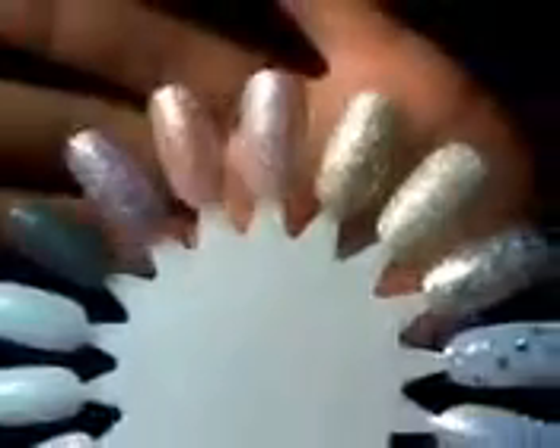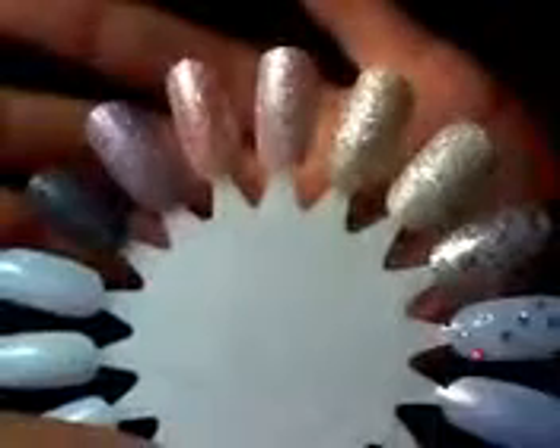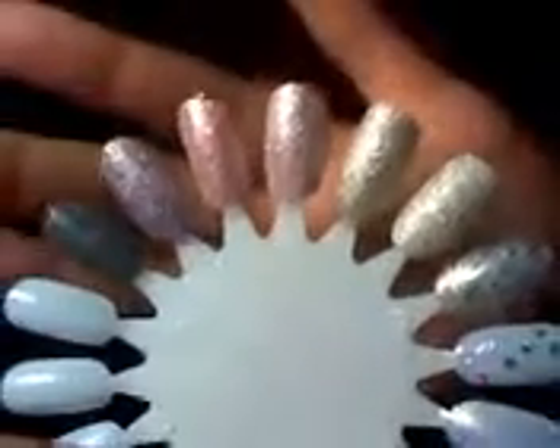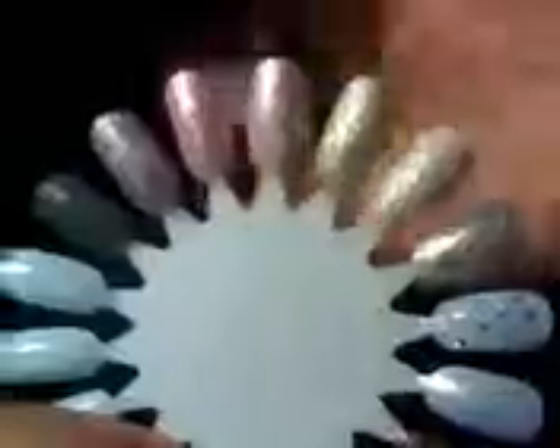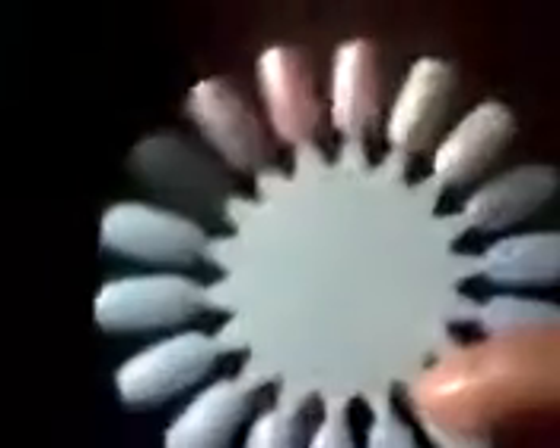I like high gloss colors when it's called for — I like for my polish to shine at times. But when it's dealing with texture, I want to give it that raw texture, that look that it's supposed to have.